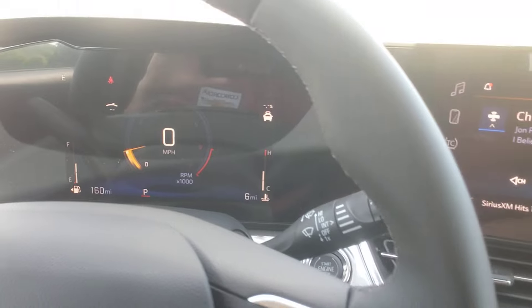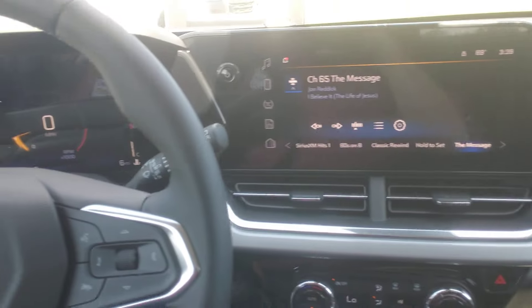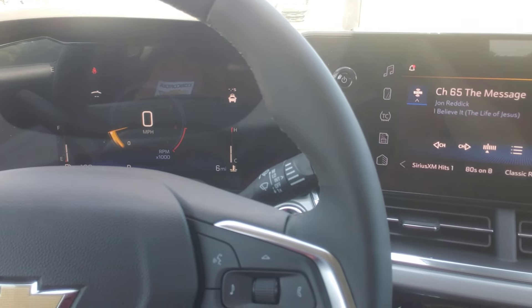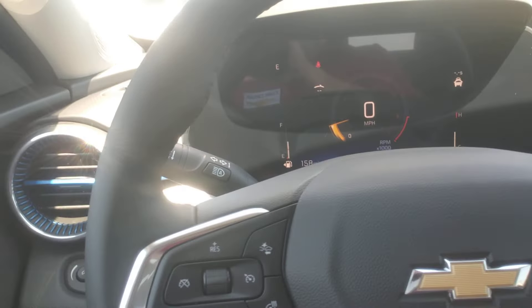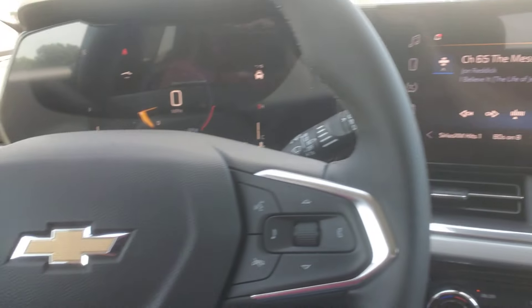Lane keep assist, lane departure warning — I think that's what that is. This does have the adaptive cruise control and all the little safety features including side blind zone alert, which is just great. I don't know which one I like better — the adaptive cruise control or the side blind zone alert. When I'm using adaptive cruise control, sometimes I forget I'm going slower than I should be, just following somebody.